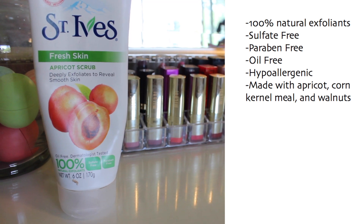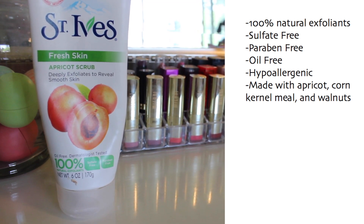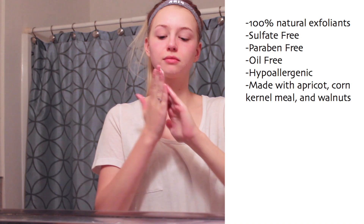About three times a week I like to exfoliate my face, and my all-time favorite exfoliator is St. Ives apricot scrub. It's a deep exfoliator — it's not for everybody — but I've been using it forever and it's my absolute favorite. Nothing really gets deep down into my pores like this exfoliator.